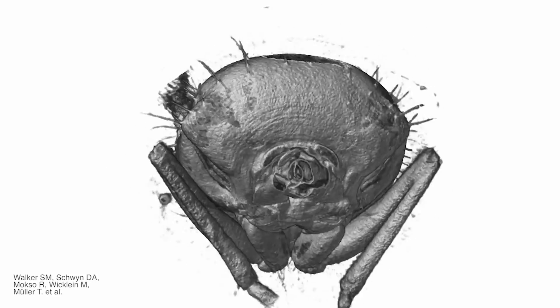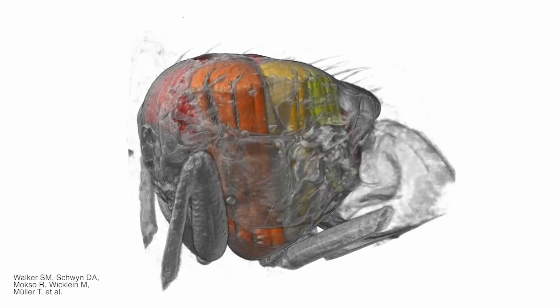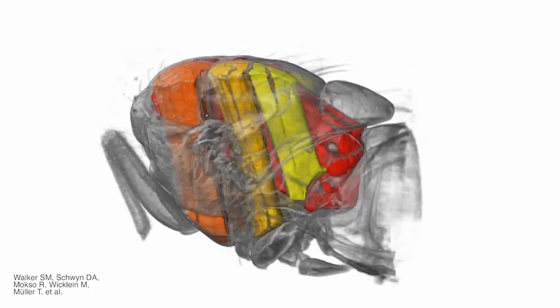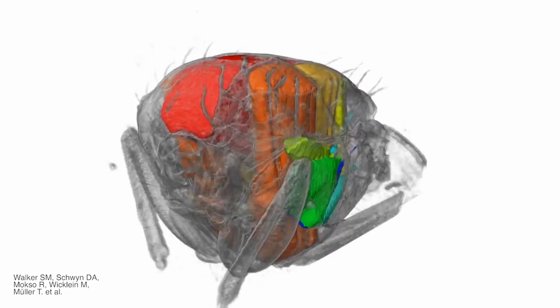Similar techniques are also being used at the Swiss Light Source particle accelerator to get incredibly detailed 3D images of how a fly uses its muscles to flap its wings 50 times a second, which could be very useful if we ever want to create fly-mimicking robots.